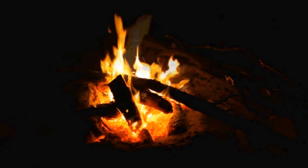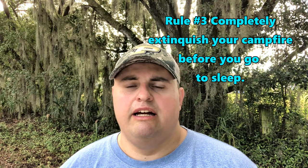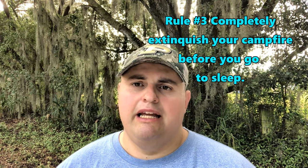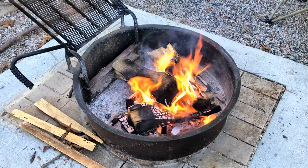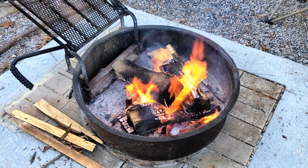Rule number three for our family is that we always extinguish our fire before we go to bed. Coals can stay warm throughout the night and can still be dangerous in the morning. If your kids get up and are playing in the campsite, they can potentially fall in and burn themselves. We want you to be safe. If you follow these simple rules, you'll have a great time with your family. For Let's Go Camping, I'm Kevin Kemp with Kemp Outside.